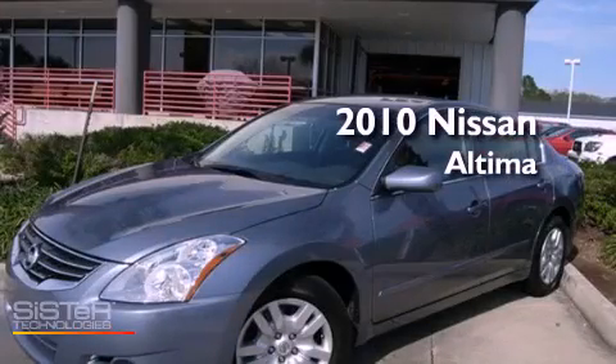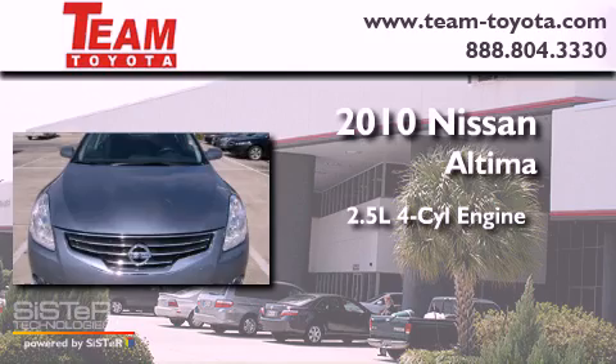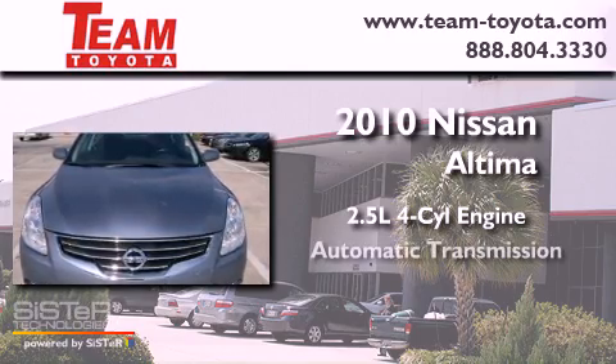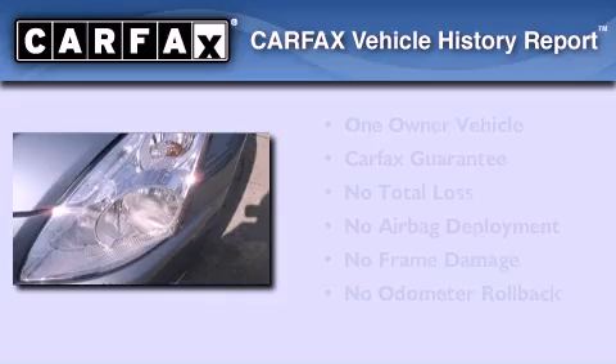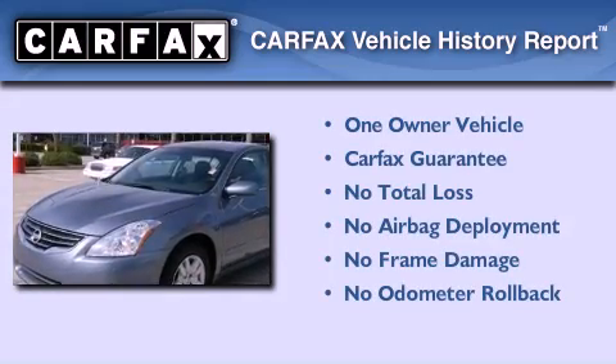This is a 2010 Nissan Altima. It features a 2.5 liter four-cylinder engine and an automatic transmission. This Nissan has had only one owner and it qualifies for the Carfax buyback guarantee.